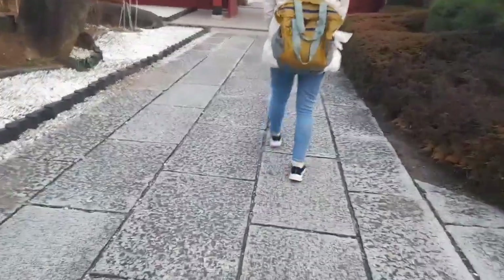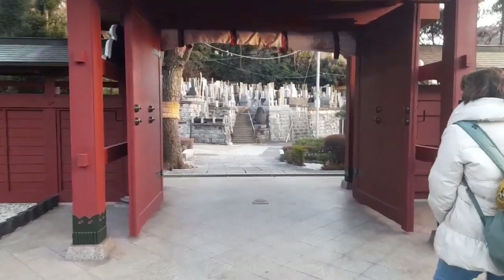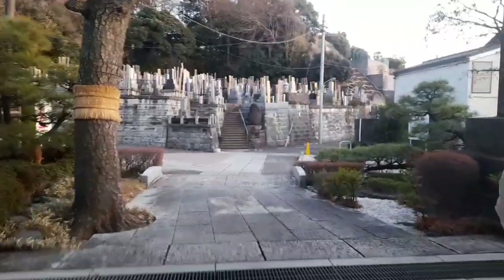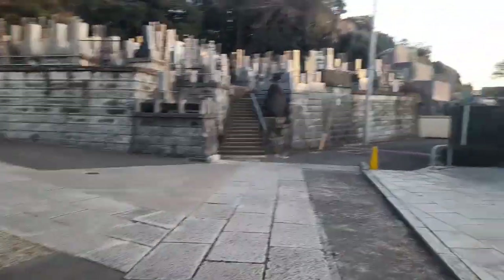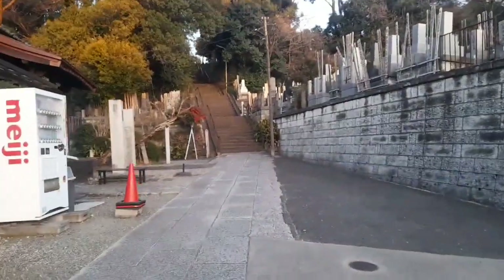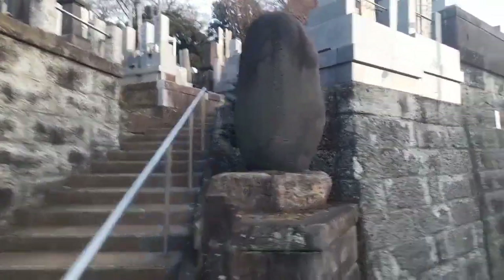Konnichiwa. We're actually finished with that temple on the outside. Japan is just a very cool place, extremely cool place, and this is another cemetery.